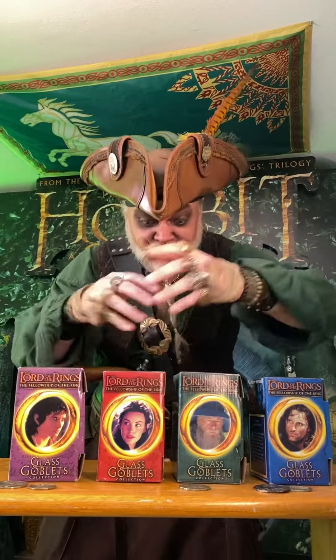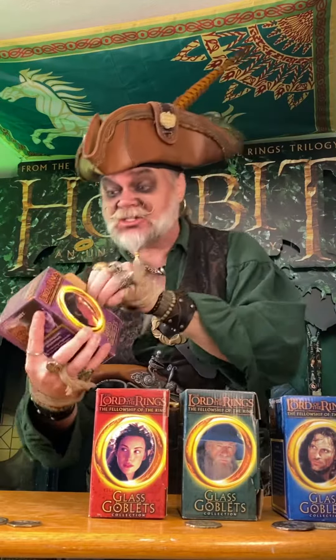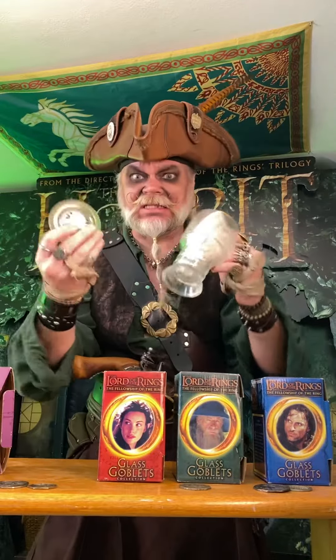You remember when fast food places had cool movie tie-in stuff? Well here's some of my favorites. Burger King released a tie-in with The Fellowship of the Ring, released in 2001 on November 23rd. They were glass goblets from Burger King — if you bought a meal, you could pay an extra two bucks and get one of these cool things. There's a glass and also a little light-up base.